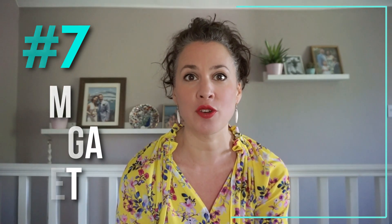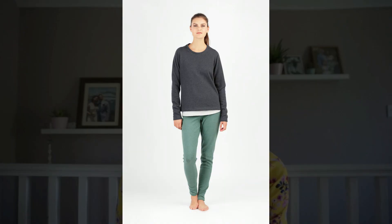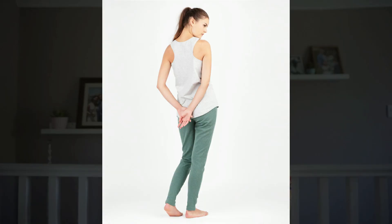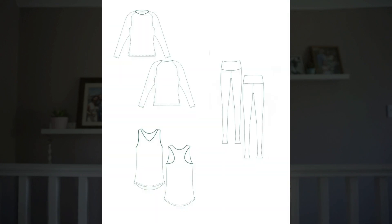At number seven we have from Schnitzen Patterns their OM Yoga Sets. This is a great one because it's three patterns in one — you get a standard sweatshirt, a vest top, and leggings. The leggings are more of a slouchy legging — a cross between a track pant and a legging — and would be gorgeously soft made in a really soft French terry. The vest top has a racer back and a v-neck and the sweatshirt is a standard set-in sleeve. These would be three great options you can mix and match. Comes in sizes 34 to 46.